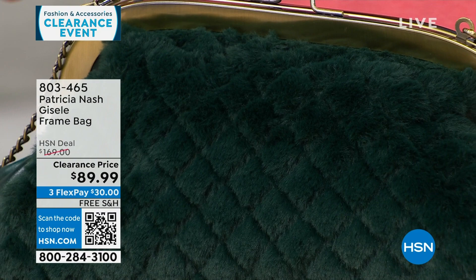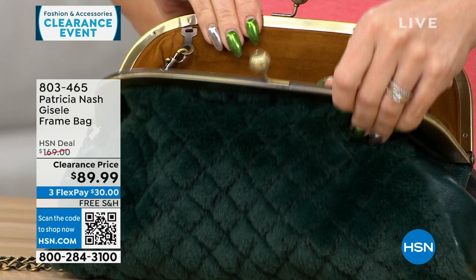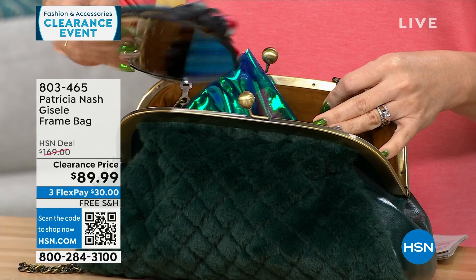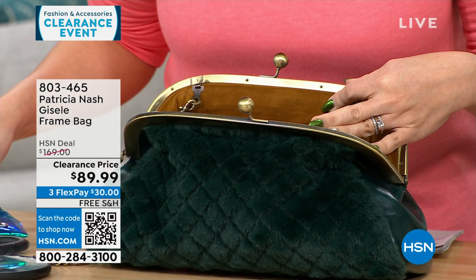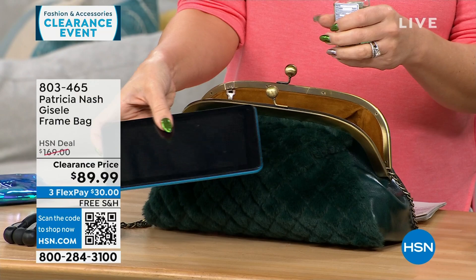This frame-type bag is where it all started for Patricia — it's so beautiful and vintage-looking. One side is all genuine leather, so you can carry it and it looks like just a leather bag, or you can flip it and have that faux fur that feels like mink, so soft. And looking at everything being pulled out of that bag, it holds a lot — almost like a half tablet fits in here.